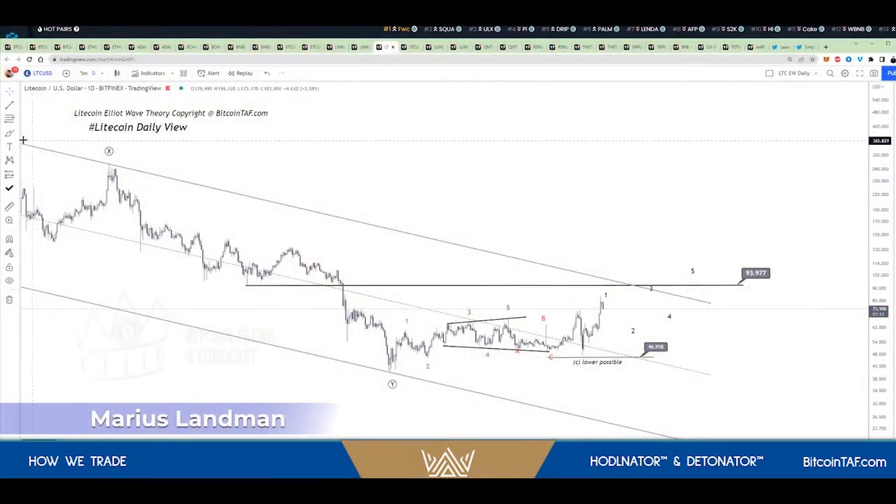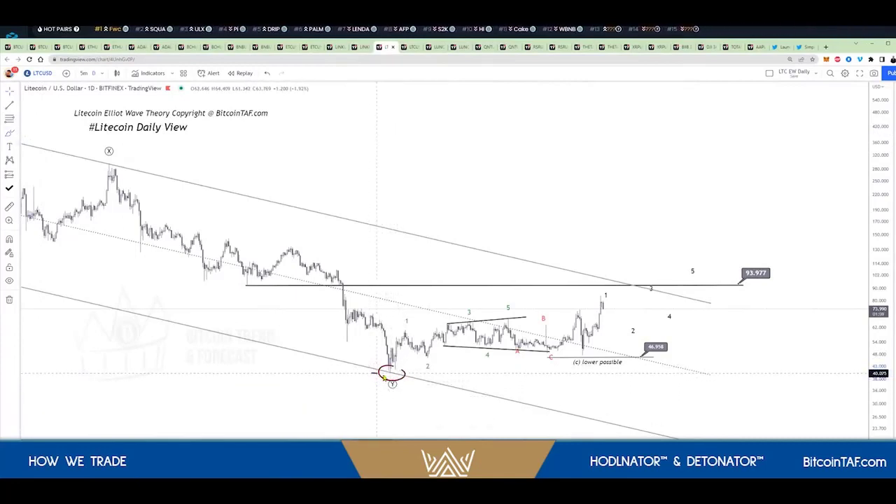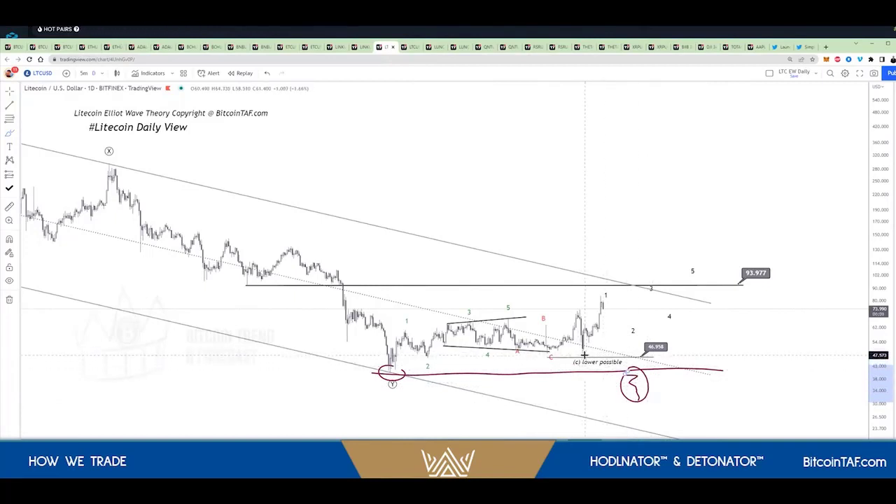When we look at Litecoin, for example, Litecoin bottomed right there on June 18th. Litecoin has not yet gone lower, so Litecoin is not trading here but Bitcoin is trading at the bottom. As we said, Litecoin will come down to this low — it'll do one, two, three, four, five and hit the 93 level.